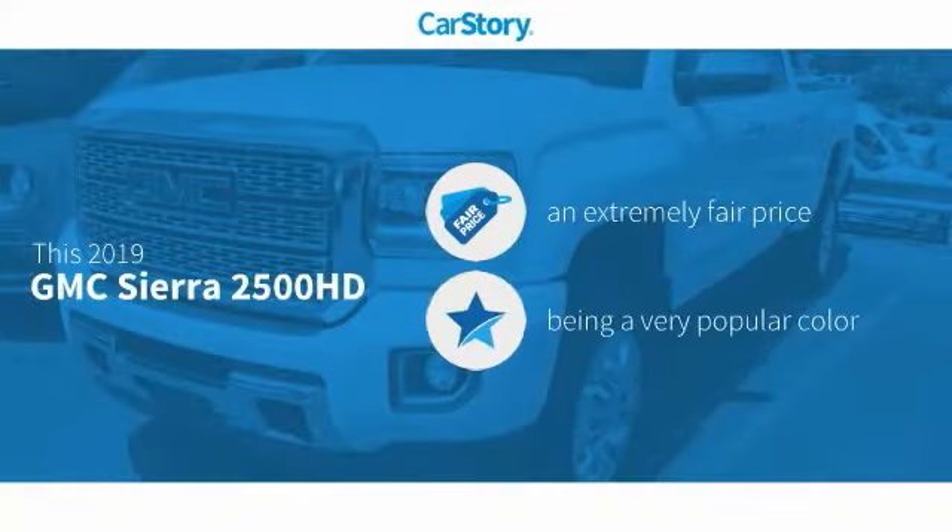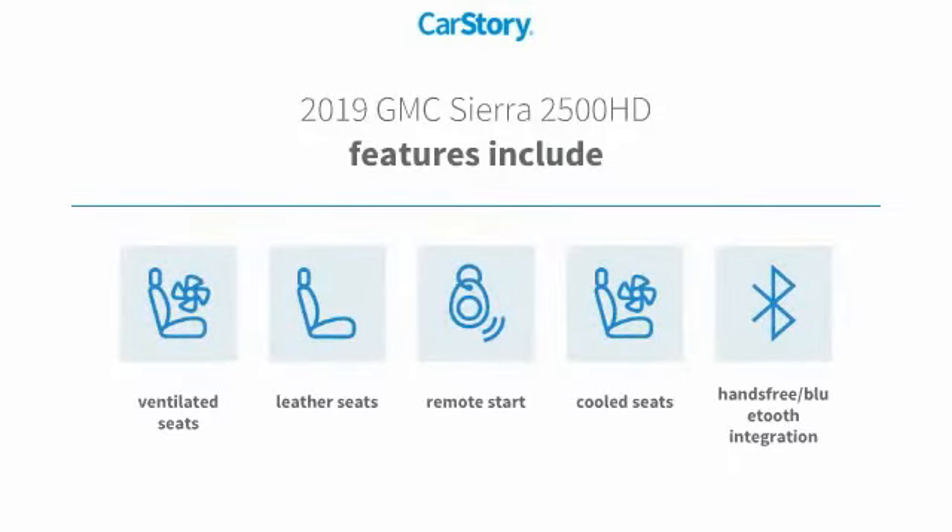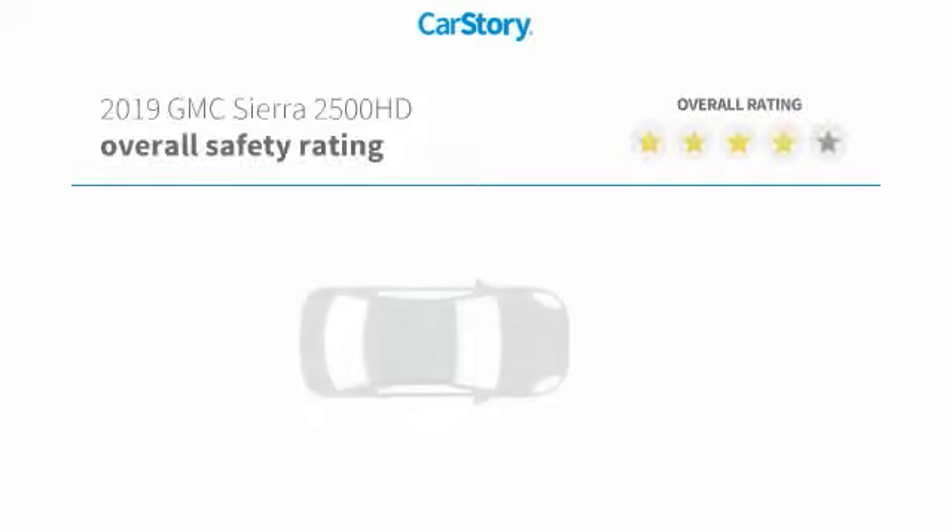Car Story research indicates this vehicle as a competitive listing price. Features also include remote start, leather seats, hands-free Bluetooth integration, cooled seats, and ventilated seats with these ratings.